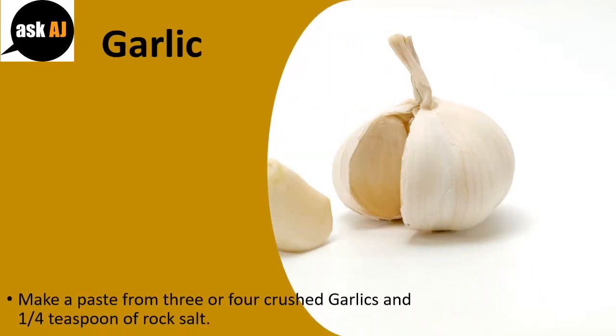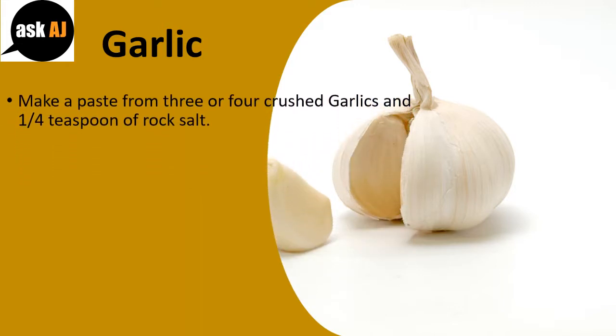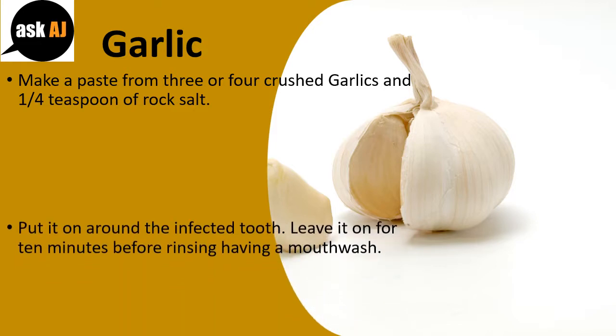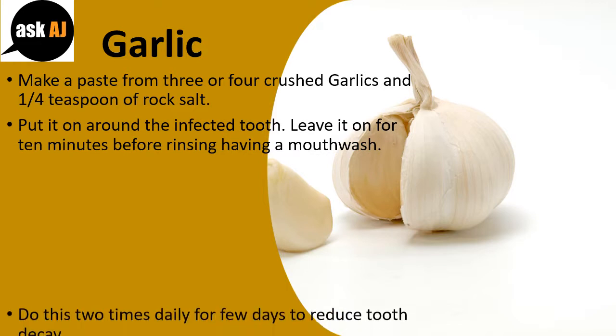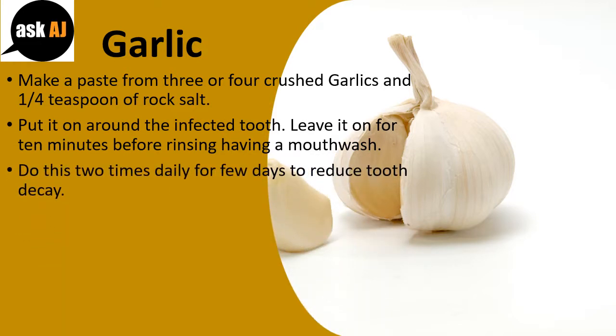Garlic: make a paste from three or four crushed garlic cloves and one-fourth teaspoon of rock salt. Apply it around the infected tooth. Leave it on for ten minutes before rinsing with a mouthwash. Do this two times daily for a few days to reduce tooth decay.